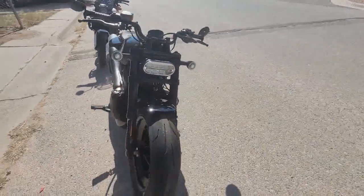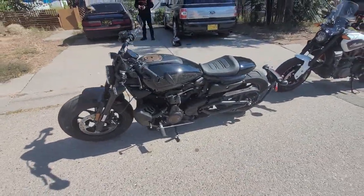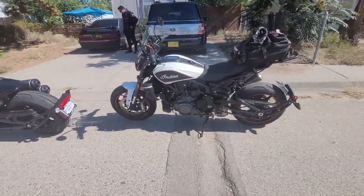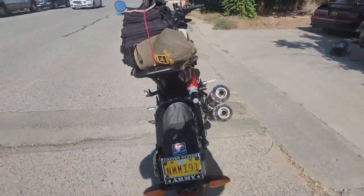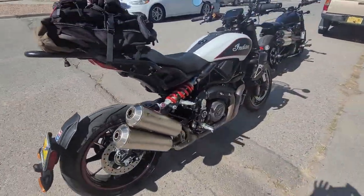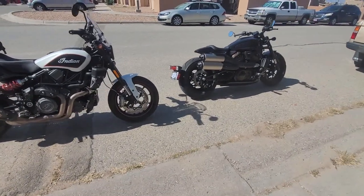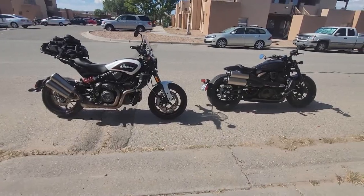A rivalry renewed — Harley-Davidson and Indian. I'm just happy to be alive and that I've lived long enough and I'm young and healthy enough to ride and enjoy bikes from these two motor companies. I'll get back on as soon as we get on the road.